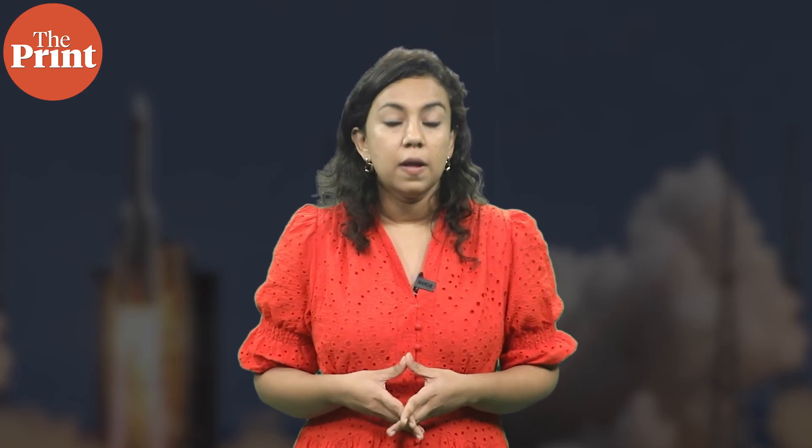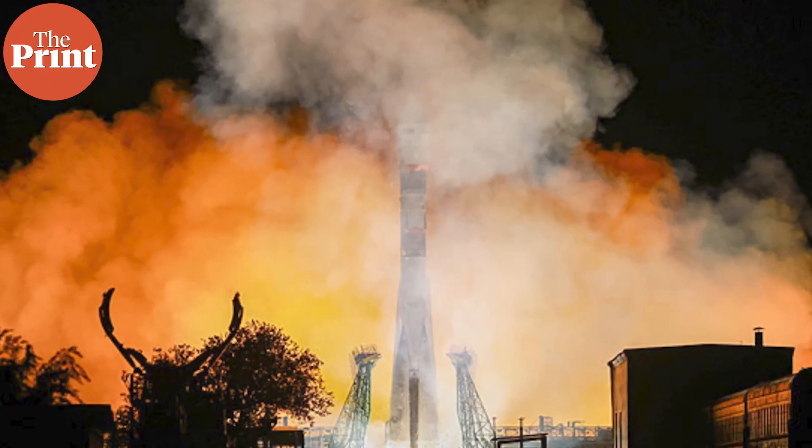Can life survive beyond Earth? I'm Soumya Pillai and you're watching Pure Science. In this episode, as you might have already guessed, I will take you through Russia's biosatellite Bion M No. 2. The spacecraft is basically a flying biology lab.